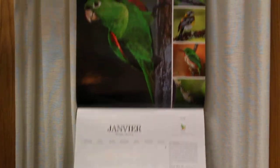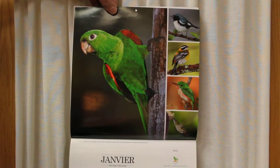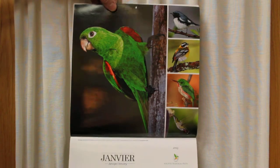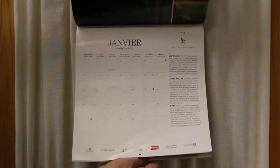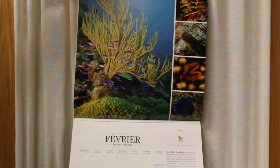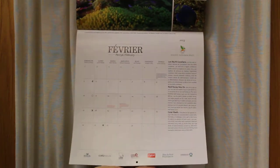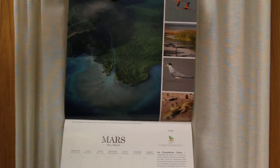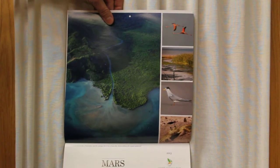Each of the 12 months focuses on a group of organisms, like birds — mostly endemic organisms found only in Haiti. January and February focus on coral reefs of Haiti, and March covers coastal ecosystems.